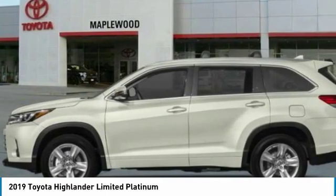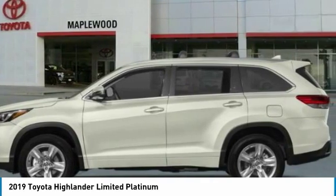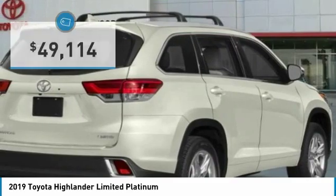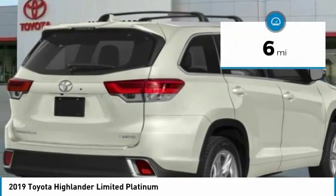The second row bench seat folds away, leaving a pair of captain's chairs. A 2010 top safety pick, the Highlander is where substance meets style and is priced below $50,000. This vehicle has less than 100 miles.